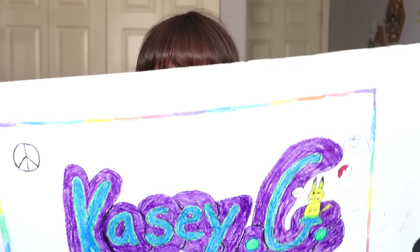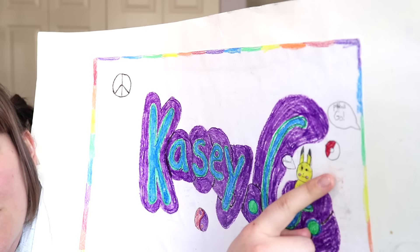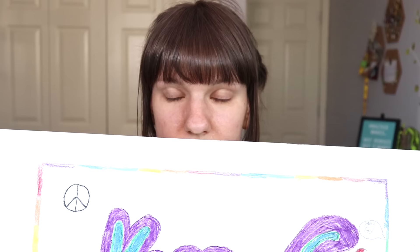Before we get into the art itself, let's just take a look at this portfolio. We have my name, Casey G — obviously because I am Casey G. But we also have a peace sign, a yin yang, and Pikachu saying 'Pikachu' with a pokeball going after it saying 'Pokeball go!' This screams the 90s. Peace signs, yin yangs, and Pokemon — doesn't get any more 90s than this.